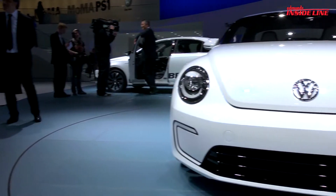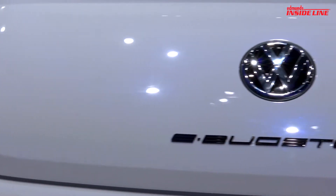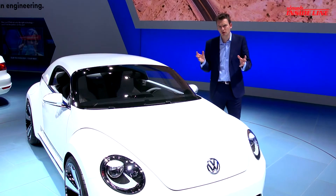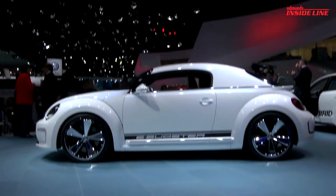Volkswagen's taken an existing Beetle, sat on it, chucked out the rear seat and replaced the gasoline engine with an electric motor. That motor develops 85 kilowatts, which is the equivalent of 114 horsepower and 199 pounds-feet of torque.